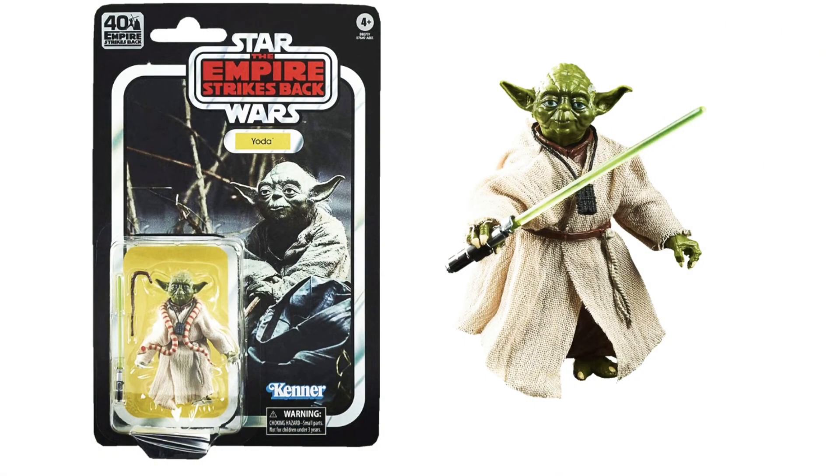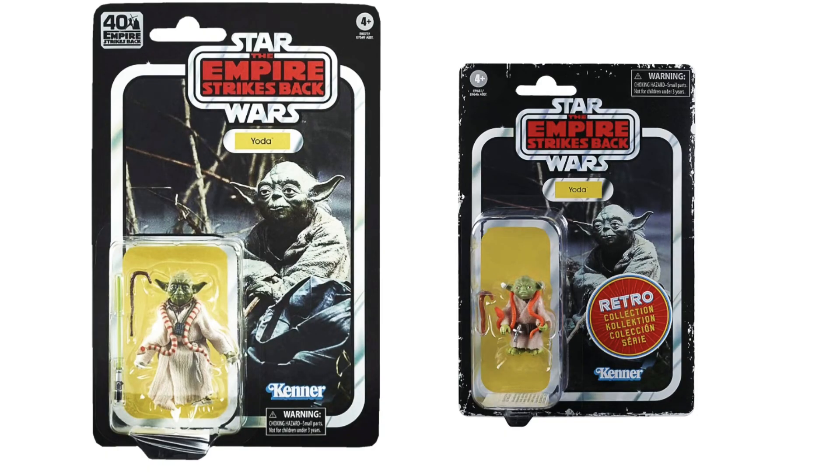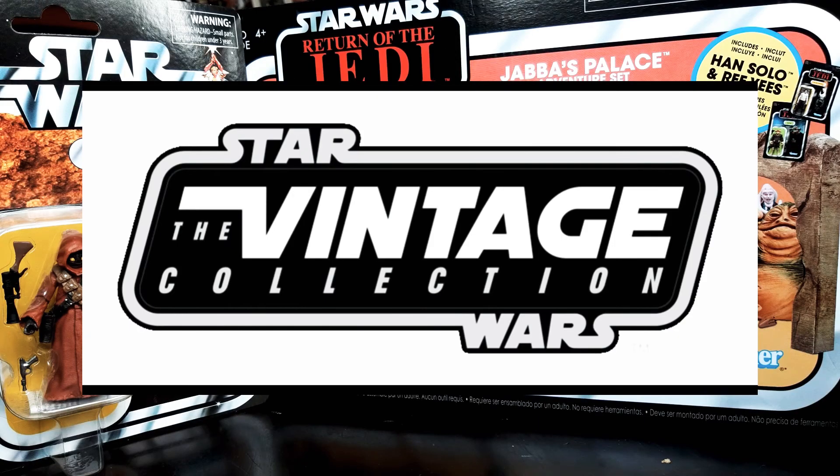The last one in the ESB 40th range is the Dagobah Yoda — I personally wouldn't mind getting two of these mainly because the Archive range that came out was great for people like me who got into this quite late. We only got the first wave here — basically the bounty hunters — and never saw the second wave, which had Anakin and Yoda. So I might try and score two: open one and leave the rest carded and protected.